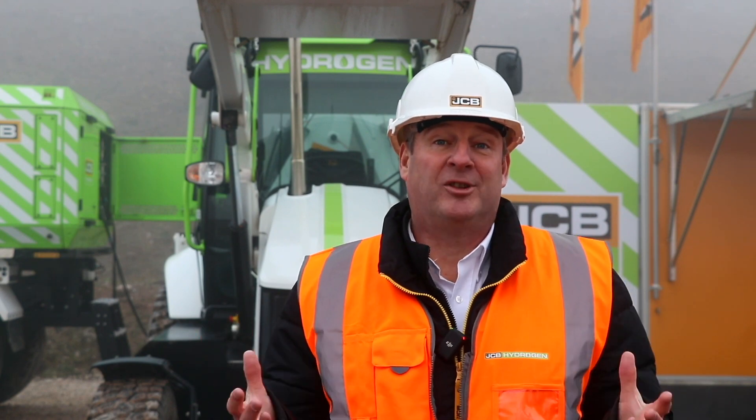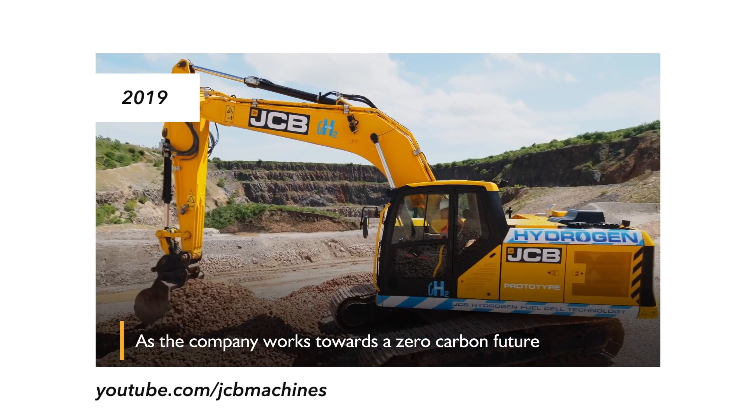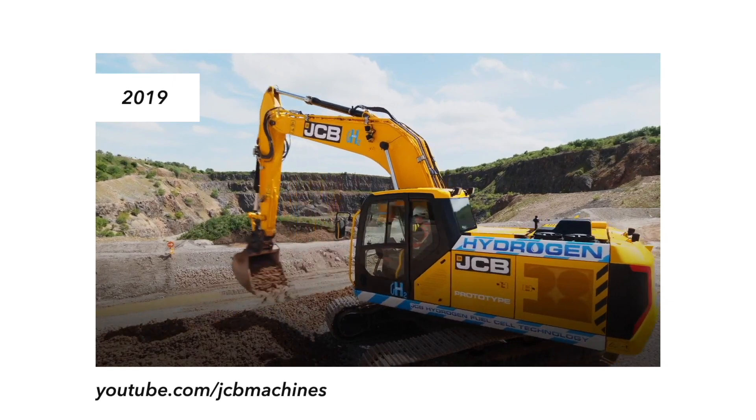We were first in the world to come out with a hydrogen combustion solution. Lord Bamford proudly shared that with many other manufacturers. We've been experimenting a little ahead of the curve and we've got our solutions out there. It's nice to see other companies now starting to work on hydrogen combustion, because we really need the whole world to get onto it. It's nice to be first, but we do need others to follow, and I think the confidence is now growing.